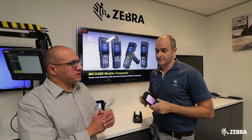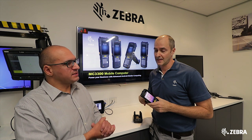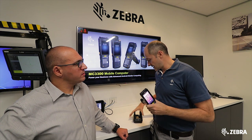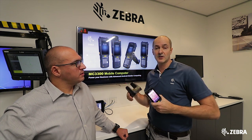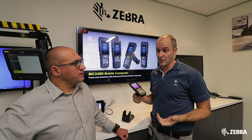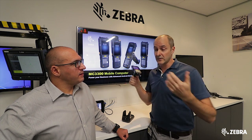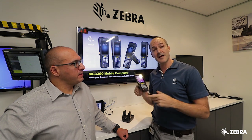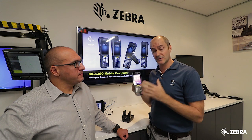And now accessories, because we know that people will attach some accessories. How's that changed? We have a new cradle which gives you faster charging, so you can charge in half the time. But that being said, for customers with MC3200 devices, this is compatible with the old accessories. So if you've got MC32 cradles, with a little adapter you can use the same accessories with the new device.